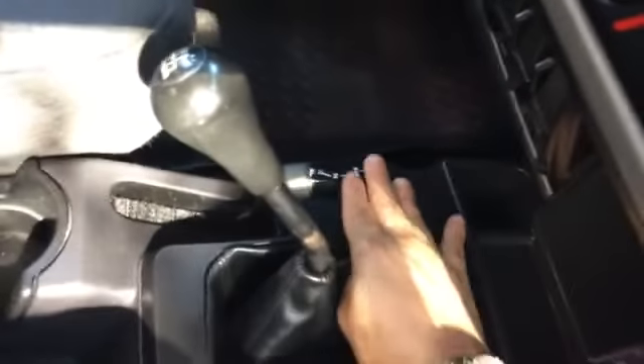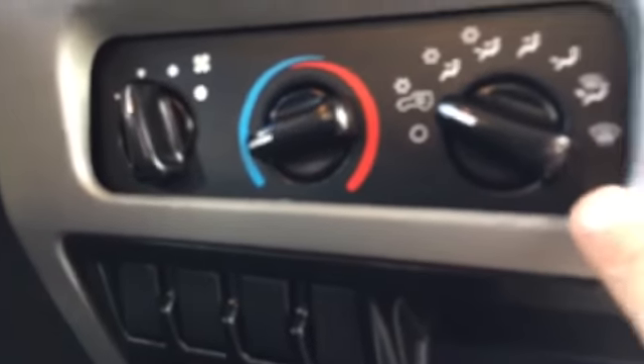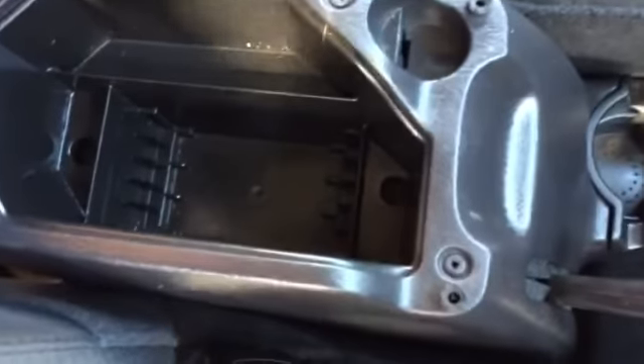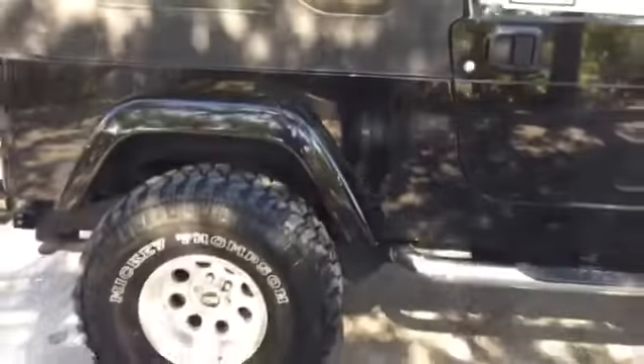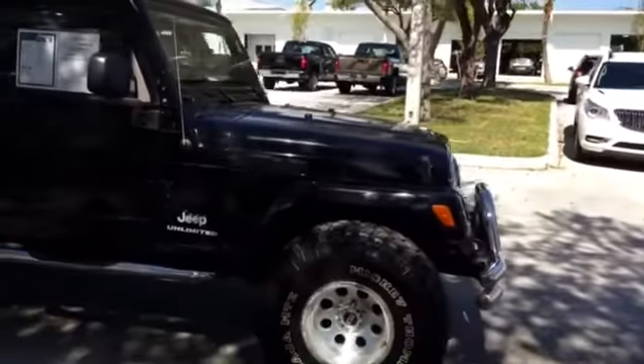Four-wheel drive high, low, and neutral system, manual transmission, your emergency brake, your Alpine stereo system, your AC controls — it has very cold AC. Your locking center console. It's a very unique piece, a very unique Jeep. The uniqueness just astounds me.